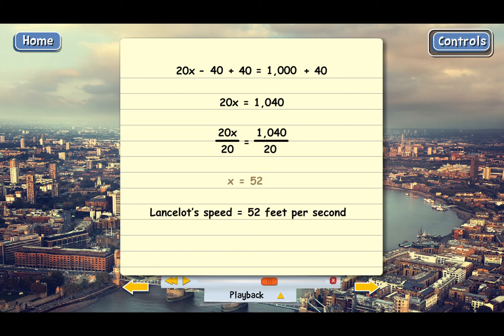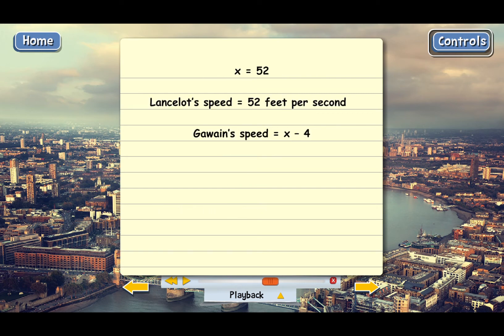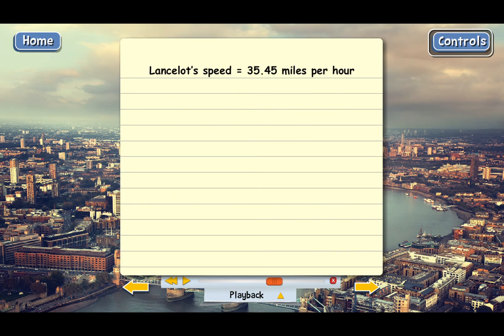What about Gawain's speed? His speed is x minus 4, so substituting 52, Gawain's speed must be 48 feet per second. If we wanted, we could convert both speeds into miles per hour: Lancelot's speed turns out to be 35.45 miles per hour and Gawain's speed is 32.73 miles per hour — so that's pretty fast.